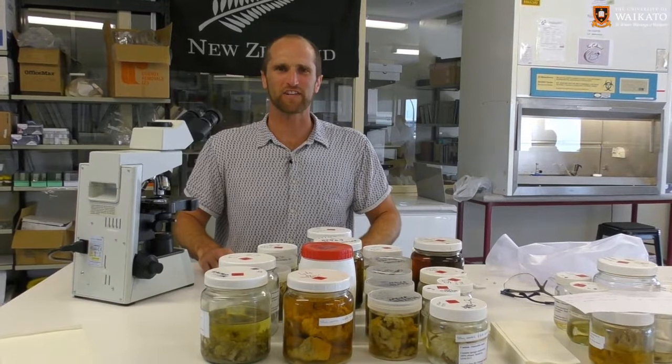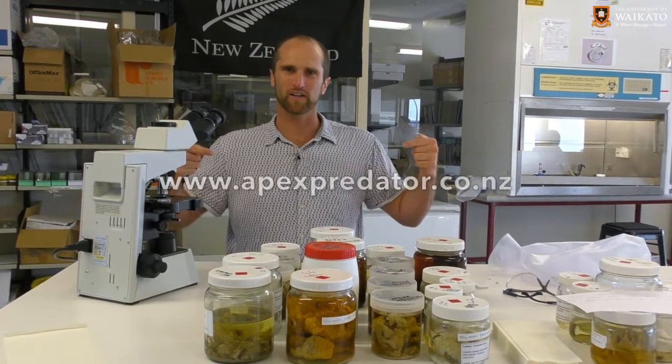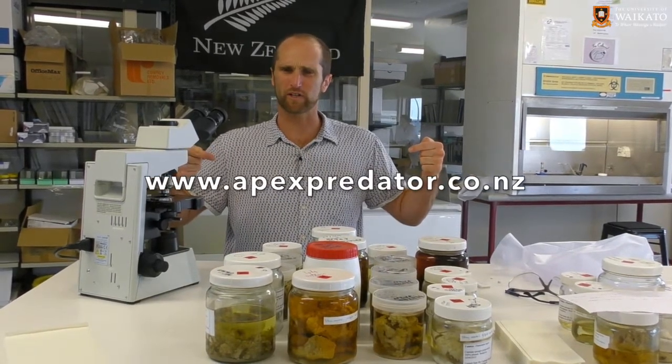So hooray for stingrays! That was really fascinating. I'm going to go out and look for some rays — if I see any I'm going to report them on www.apexpredator.co.nz and let Helen know what's happening.